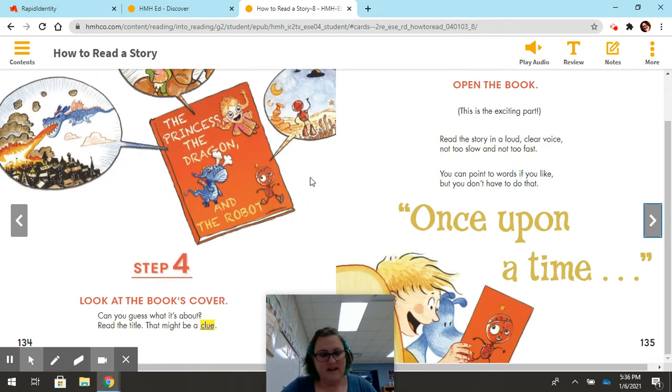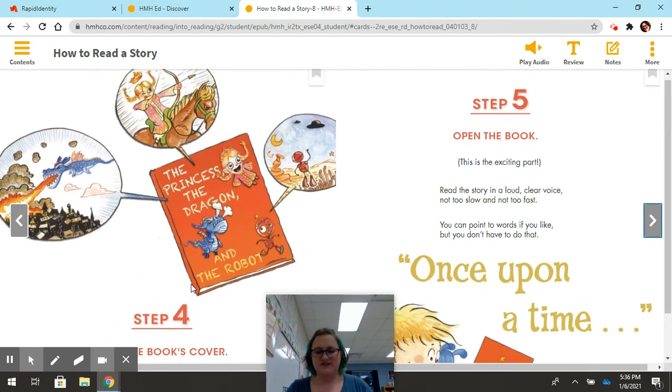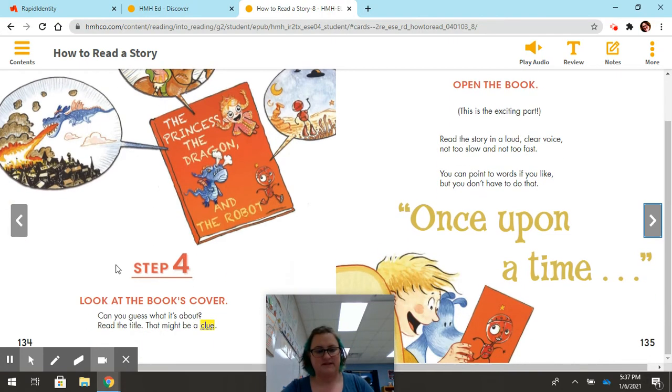Step four: look at the book's cover. Can you guess what it's about? Read the title — that might be a clue. We're going to pause here in just a second. I want you to pause the video, turn to the next blank page in your reading notebook, and answer this question: Why is this step so important? Step four says look at the book's cover. Why is it important to look at a book's cover when you're getting ready to read? Go ahead and pause this video and answer that question in your notebook.